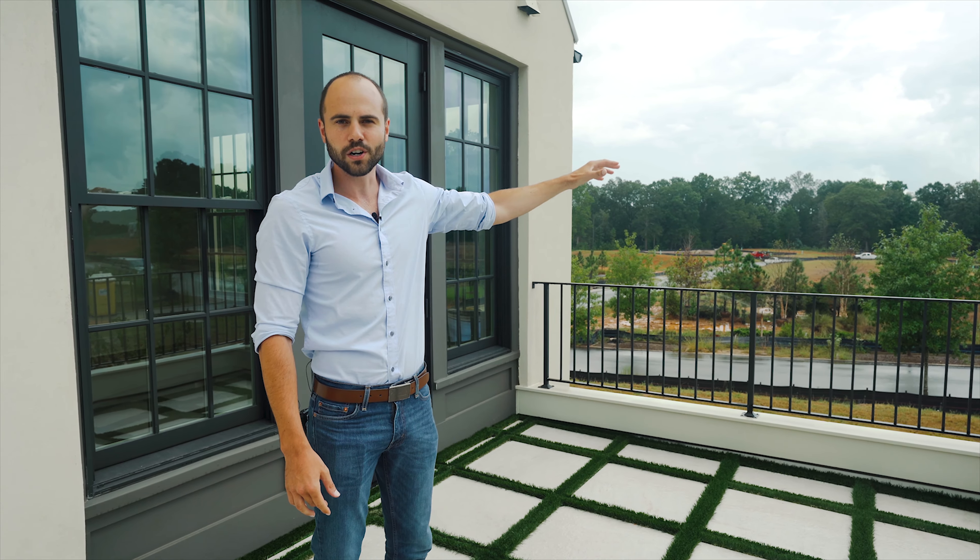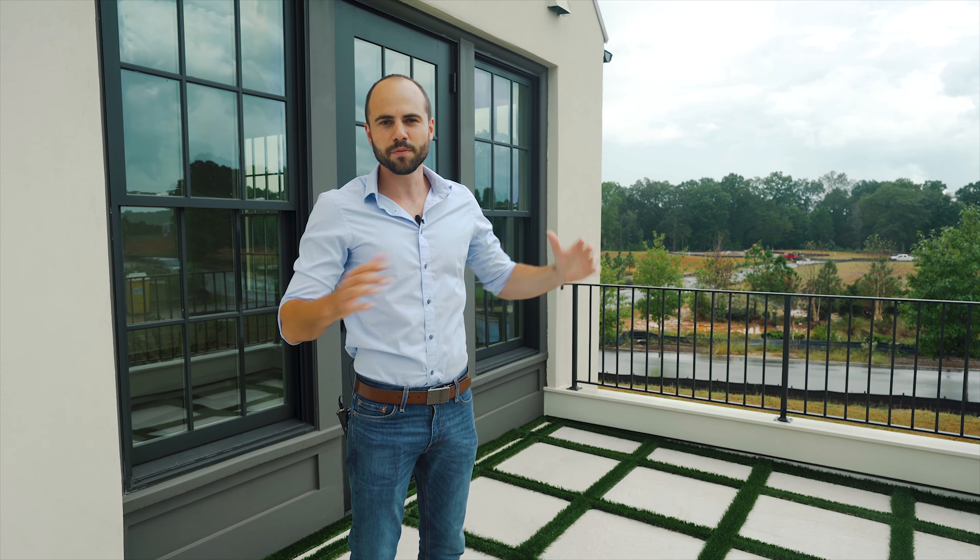Today, I'm going to take you guys on a quick tour through this multi-use development, the captivating Pinewood Forest. Let's get into it.